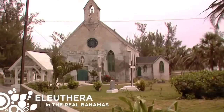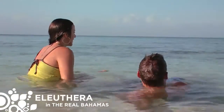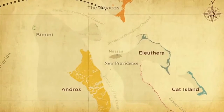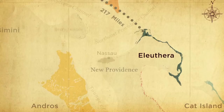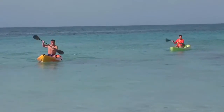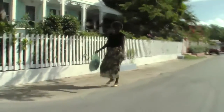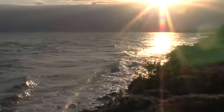Eleuthera is rich with historical landmarks, natural attractions, and pristine romantic beaches. This long and narrow island paradise, which includes Harbor Island, lies 217 miles east of Fort Lauderdale, Florida. It's the ideal vacation destination for diving, kayaking, and unique luxurious resorts. You could spend weeks on this slinky island and still not see all the natural beauty there is to explore.